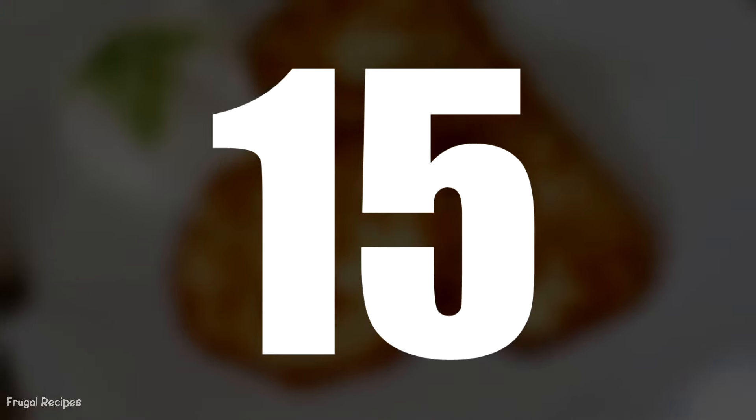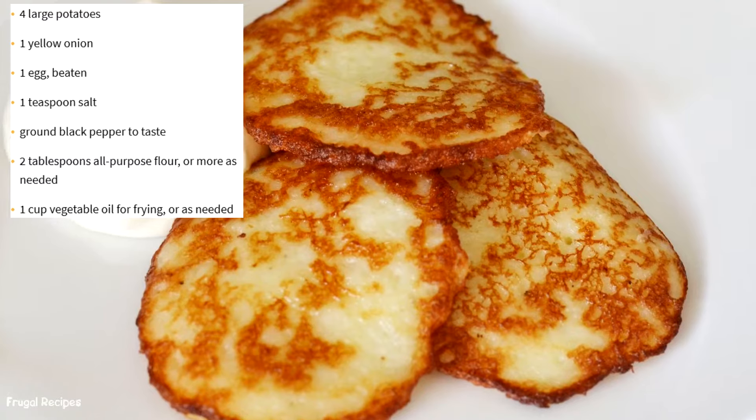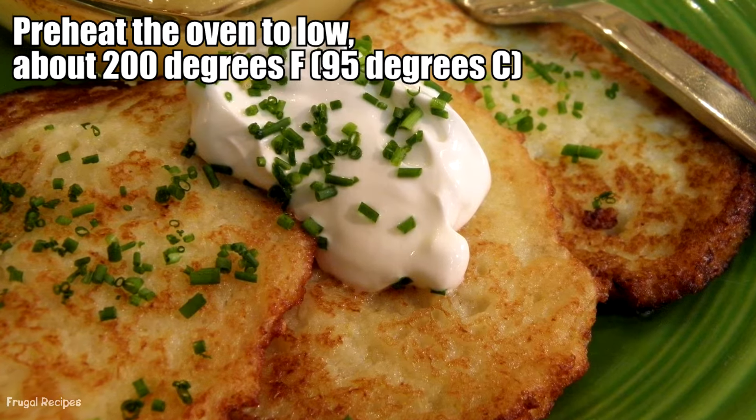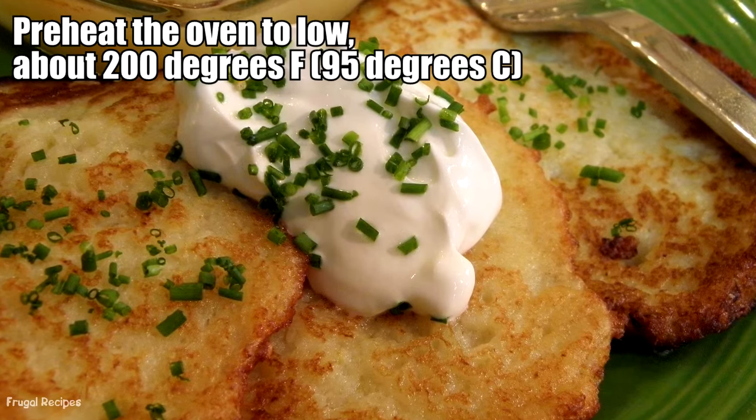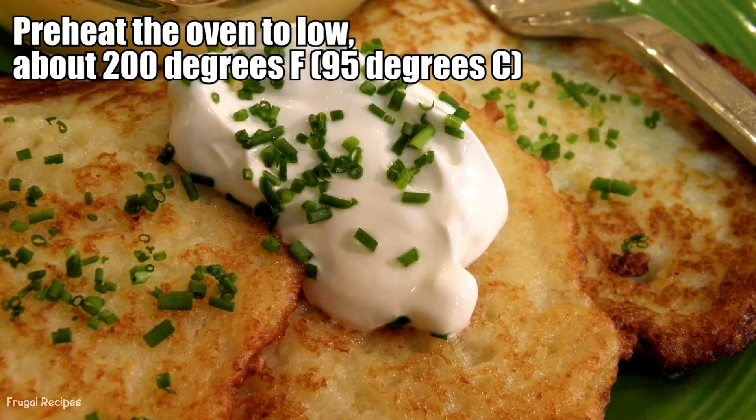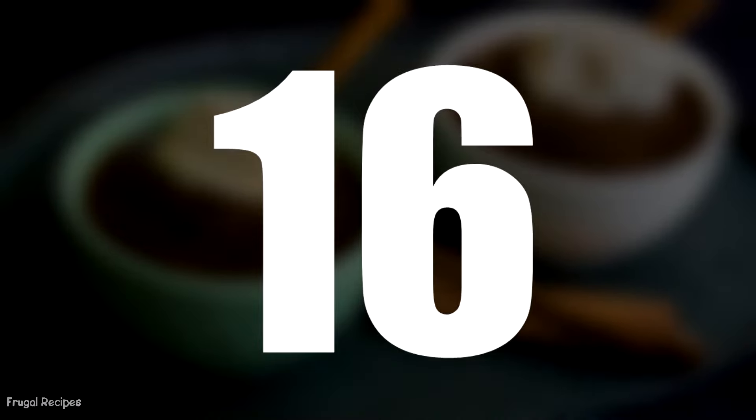Number 15: Potato Pancakes. Latkes were not just for Hanukkah during the Great Depression. Shredded potatoes were mixed with egg and salt before cooking over the stovetop or fire. These crispy little treats are still enjoyed today.